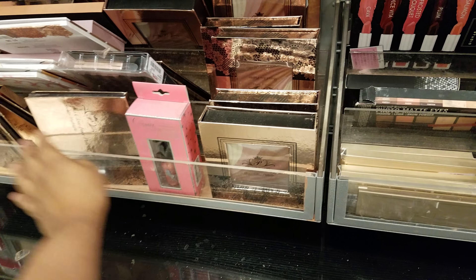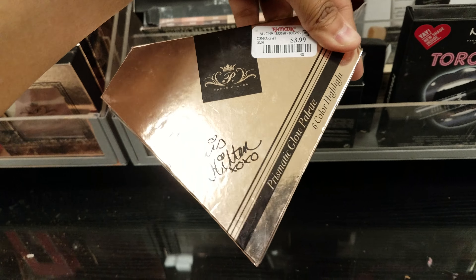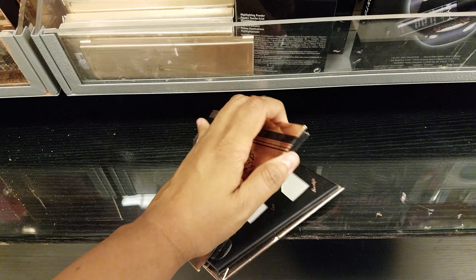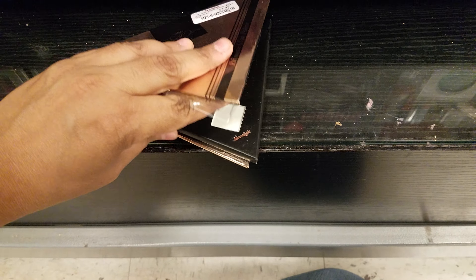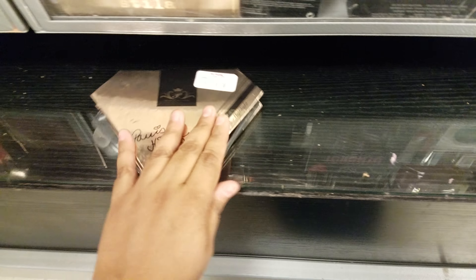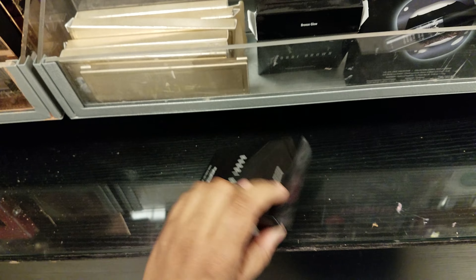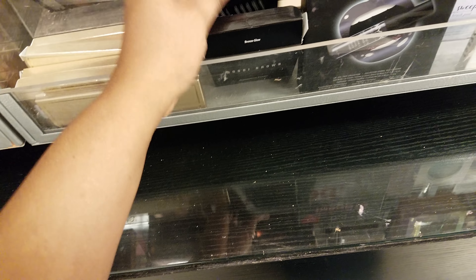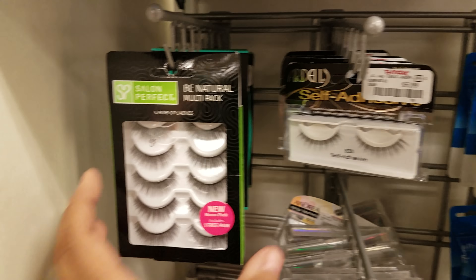Here's another Paris Hilton diamond one — $4, six-color highlight. They all look the same. Bobby Brown highlighting powder — they want $20. Then there's a bronze glow option as well.